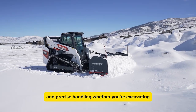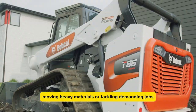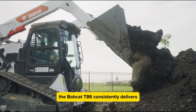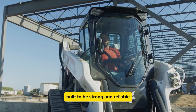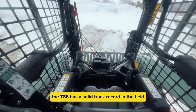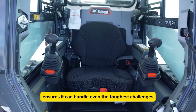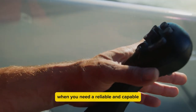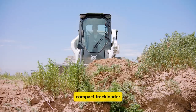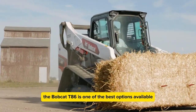Whether you're excavating, moving heavy materials, or tackling demanding jobs, the Bobcat T86 consistently delivers. Built to be strong and reliable, the T86 has a solid track record in the field. Its durability ensures it can handle even the toughest challenges on construction sites. When you need a reliable and capable compact track loader, the Bobcat T86 is one of the best options available.